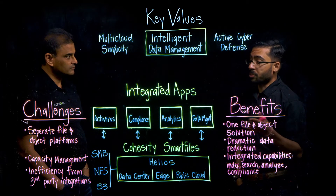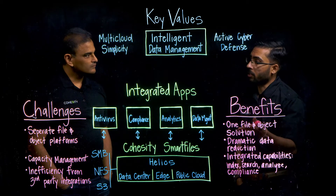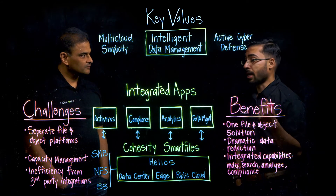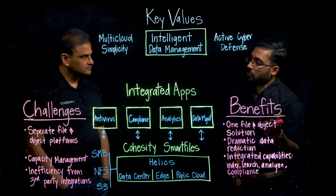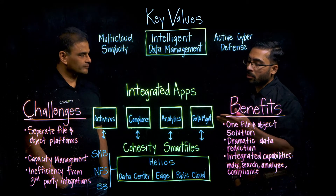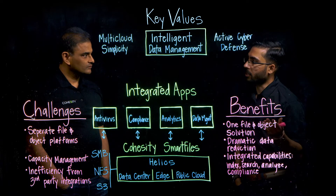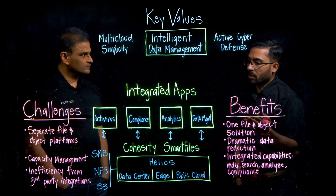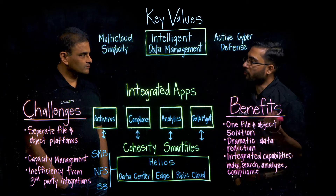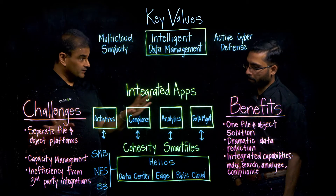If you want to create an object storage bucket which is S3-compatible, you can create a volume, bucket, or view as we call it, and provide read and write access using S3. Unlike a lot of other vendors, customers don't have to rely on a third-party gateway or a file gateway up front. All of that becomes simple on the same platform, on the same interface. Any application moving from SMB or NFS to S3 has that complexity removed from their workflows — it's one solution for file and object.